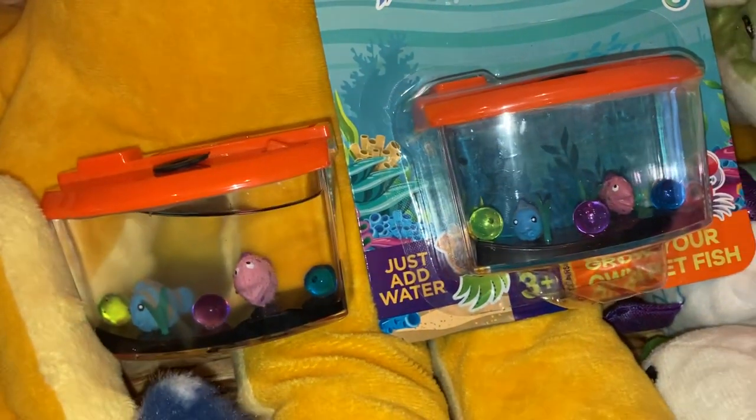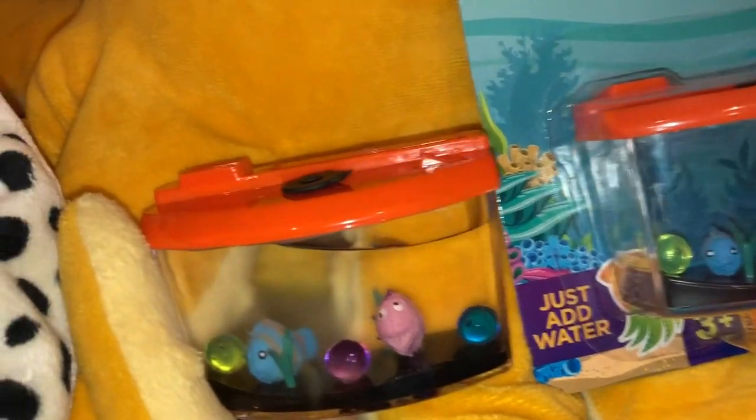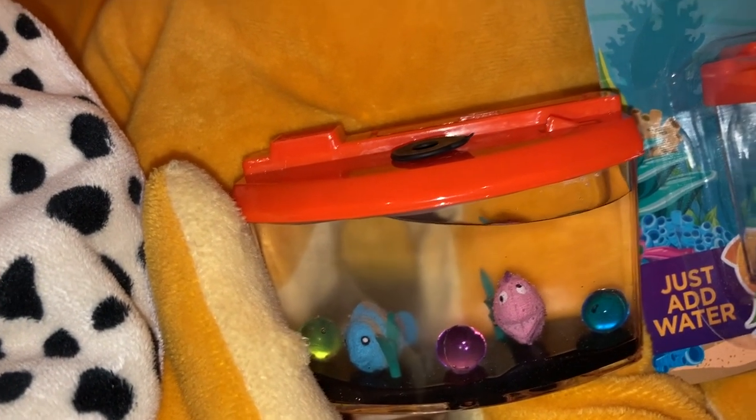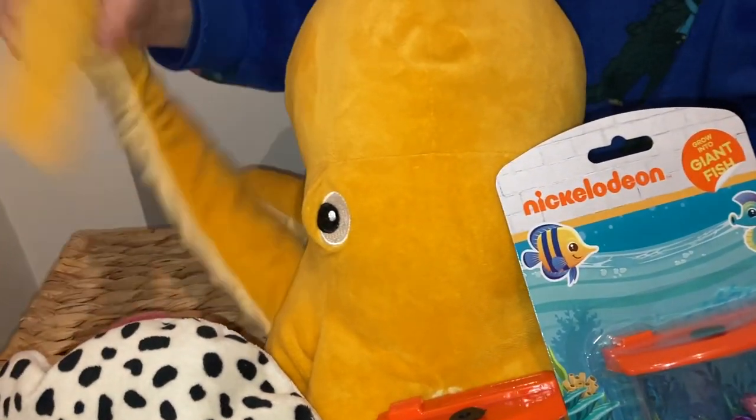I'm gonna leave this video here, but I'm gonna do one more video in the next couple of days showing you the fish in their full size. Bye for now!